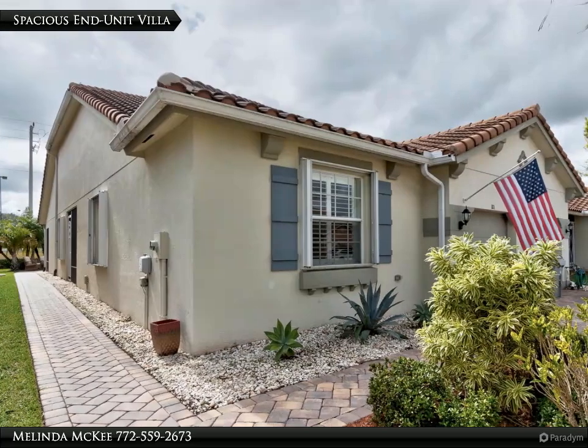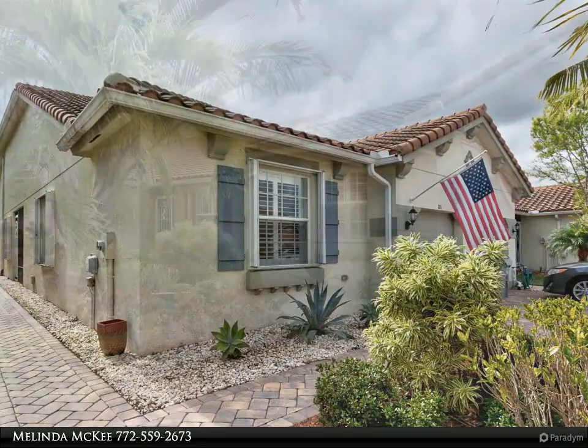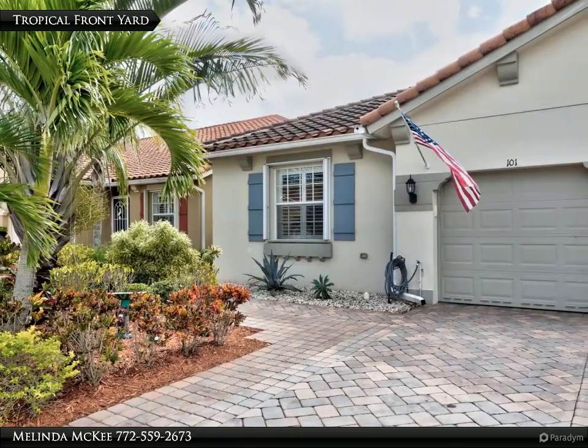Great, largest end-unit villa completely ready to move in! 3/2/1. Tiled throughout. Crown molding throughout.